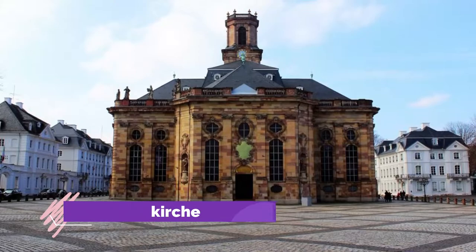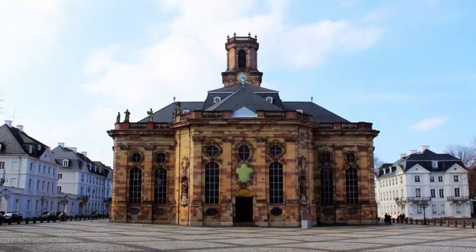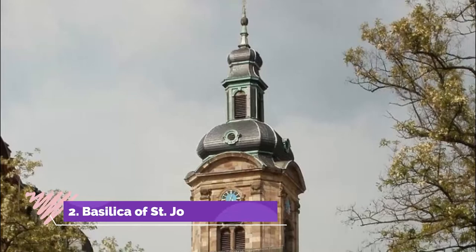Number 1: Ludwigskirche. In the 1760s, Friedrich Joachim Stengel was commissioned by William Henry, Prince of Nassau-Saarbrücken, to build not just this church but the surrounding square as well, all as a single harmonious work. The result is one of the high points of German Baroque art, as well as one of Germany's standout Protestant churches.